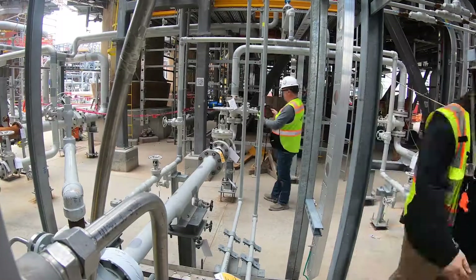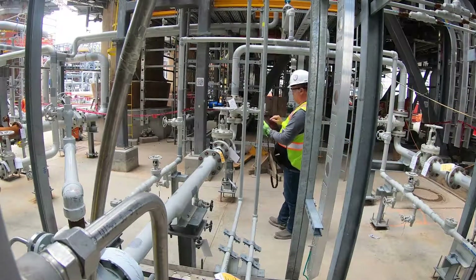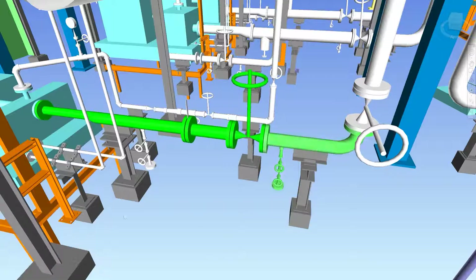As the tasks are completed the foreman records progress on his iPad and the model syncs with the progress database in the office. Progressed items are colour-coded in the 3D model to show what stage of progress they are at, which highlights new work fronts.